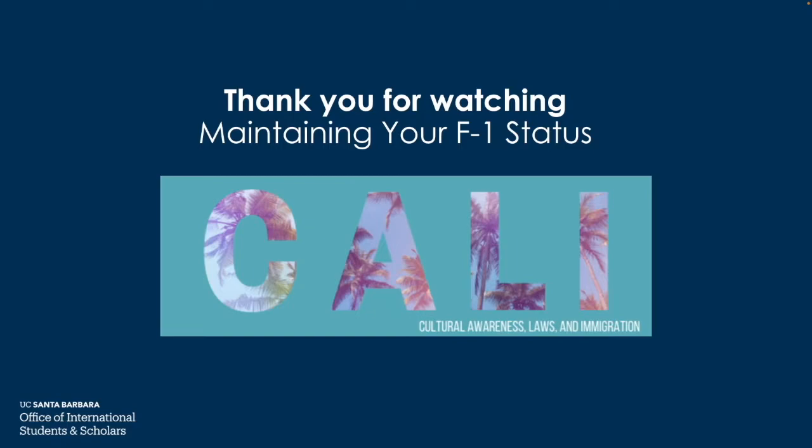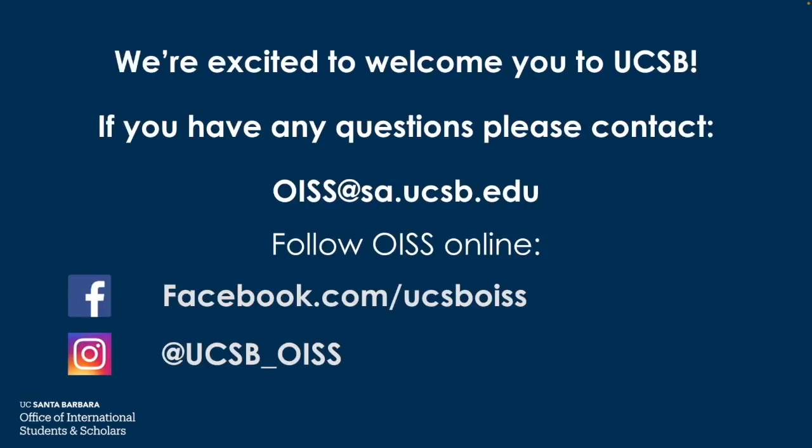Thanks so much for watching this presentation. If you have any additional questions, feel free to reach out to us and we'd be happy to assist you. All of this information will be very important during your entire time at UCSB. Make sure to follow all immigration regulations, or you could risk negative immigration consequences affecting you in the future. Remember, all of this information is listed on our website. We're so excited to welcome you to UCSB — contact us below and follow us online at the links provided. Thanks again.